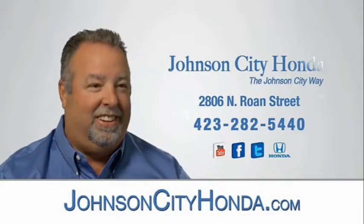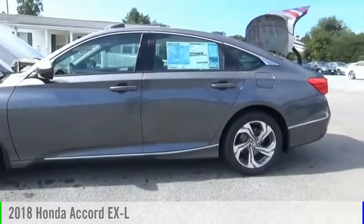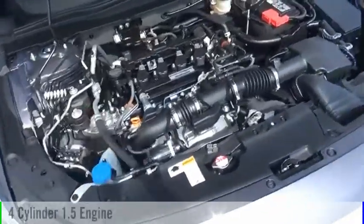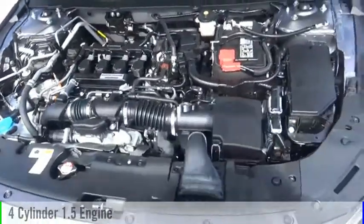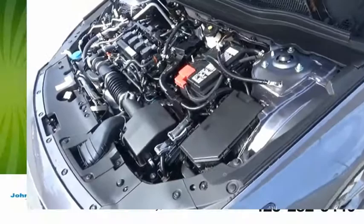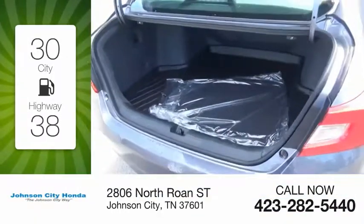Johnson City Honda, Johnson City. Stop by and take a look at the 2018 Accord. This vehicle is powered by a 4-cylinder, 1.5-liter engine and comes with a continuously variable transmission. Great fuel efficiency saves you money by requiring fewer trips to the gas station.